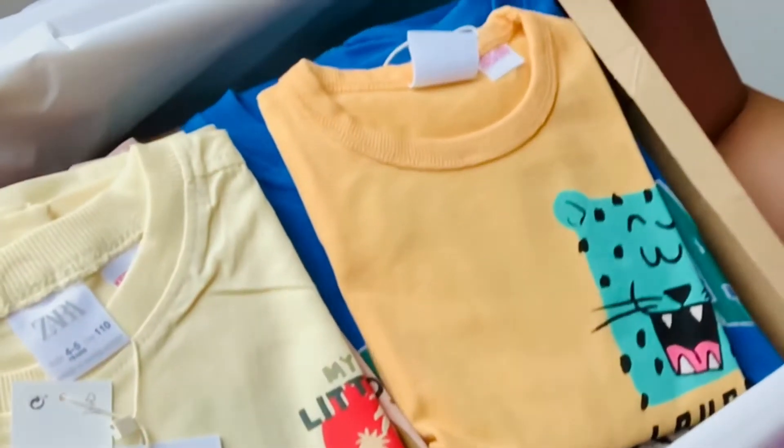Before I show you the clothes, I just want to thank everybody for supporting my channel and subscribing. Thank you so much everyone. If you're new to my channel, please consider subscribing — I will be really happy to have you. With that being said, let's go ahead and show you guys what I have. Here is the box, this is how it looks.